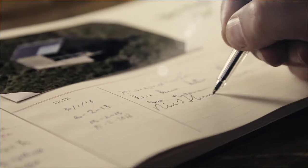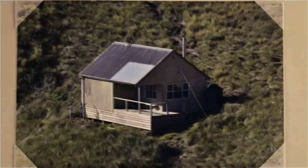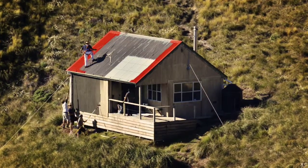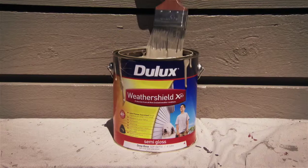After protecting us from the elements, Dulux and the Department of Conservation are doing the same for the huts. To preserve them for future generations, they're using Dulux Weather Shield.